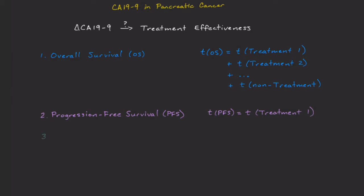Another measure of treatment effectiveness is the overall response rate, or ORR. It's the percentage of patients that had tumor shrinkage of at least 20%. However, it doesn't tell us how long a response was, just how many there were.